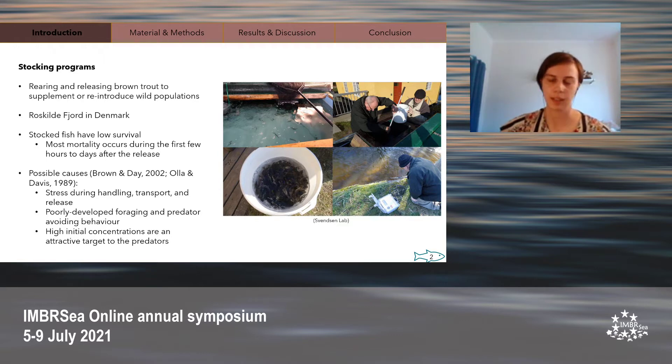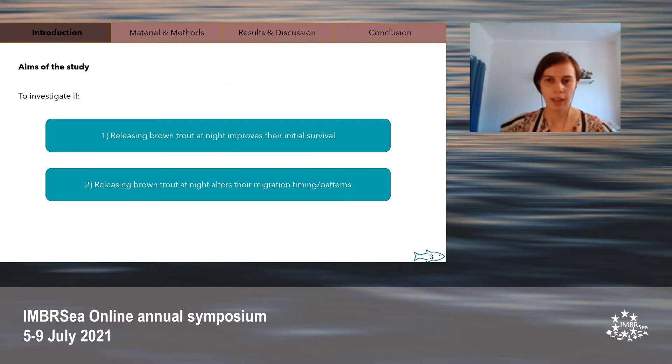Unfortunately, several studies have noticed that stocked fish have much lower survival than their wild counterparts, with most mortality occurring within the first few hours to days after release. Possible causes include the stress caused during handling, transportation and release; poorly developed foraging or anti-predator behavior due to being raised in a protected hatchery environment; and the high initial concentrations of fish when released providing an attractive target for predators. Therefore, for this thesis project, we examined if releasing brown trout at night might improve their initial survival, as releasing them at night may provide a few hours of darkness protecting them from visual predators such as cormorants and pike.